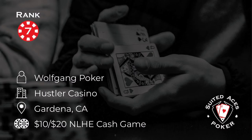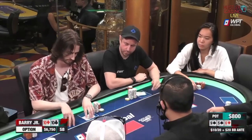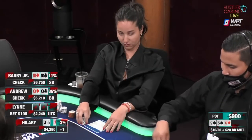At number 7 this week, Wolfgang Poker is playing in that 10-20 cash game at The Hustler in California. And if you ever wondered how to play seven-four offsuit, wonder no more. You guys aren't ready for this next one — it makes me want to puke just thinking about it. We know Barry, Andrew, and Lynn are all in the hand. There's $800 in the middle. It's a $100 bomb pot for time.